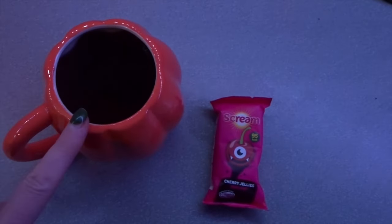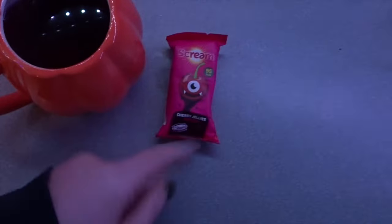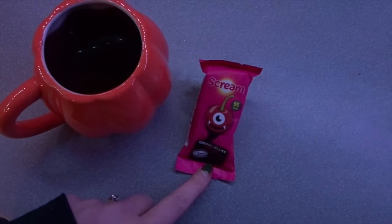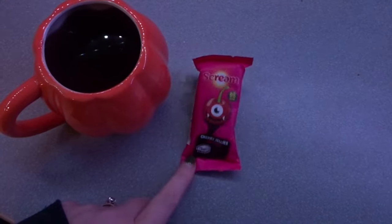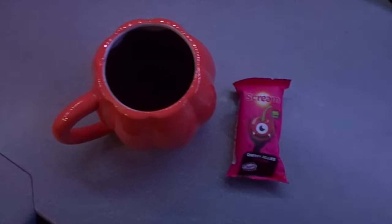I'm ending the night with a winter vibing and a winter spice, which is sin free. And one of the Cherry Jelly Halloween Screen Bars, which are I think either four and a half or five sins. So that's today done. Happy Halloween.